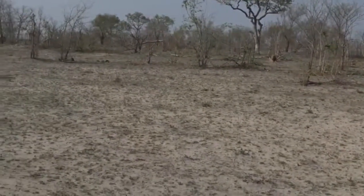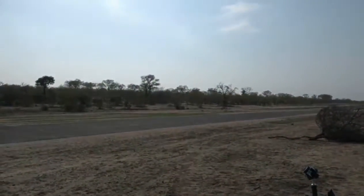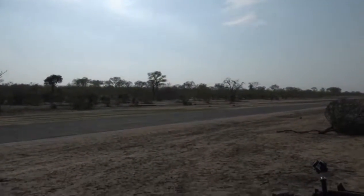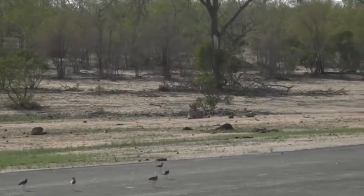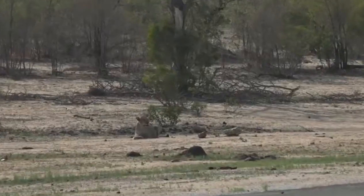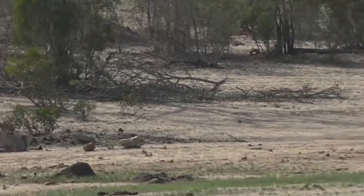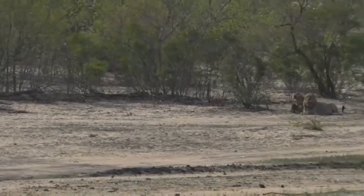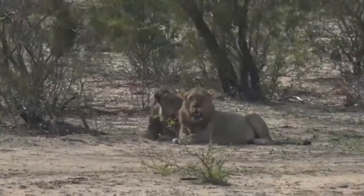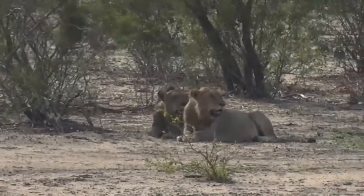The others are on the opposite side of the airstrip. There's one female — must be the sub-adult because I can see a tail — and then the two males off to the right of her. There's the two other males. They were the ones that were playing, but unfortunately they've settled down now.